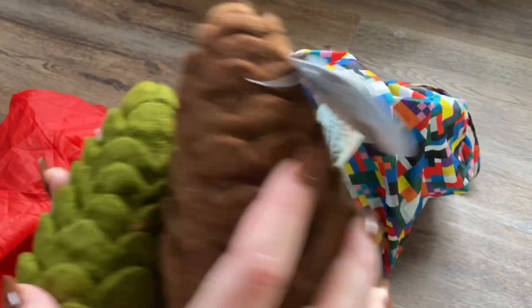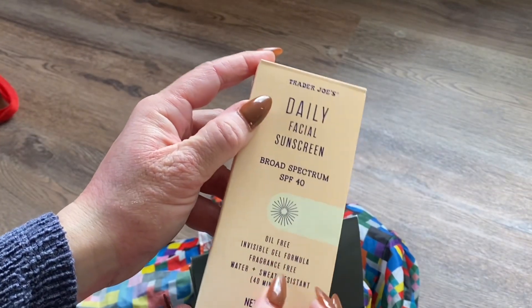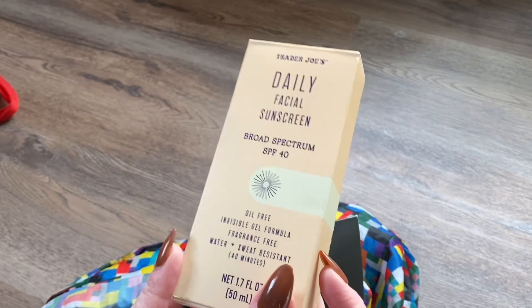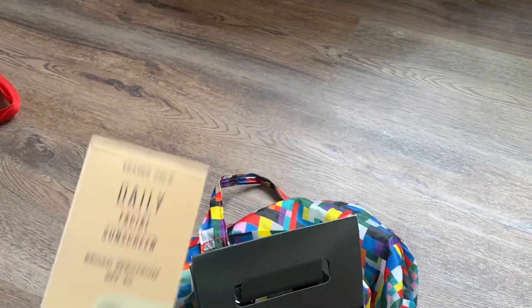I picked up a must-have: the daily facial sunscreen, the invisible one. This is really, really good — it reminds me a lot of the invisible sunscreen that elf just came out with, but this one is pretty cheap. It just comes in a plain tube. I use sunscreen every morning on my face, so that's a must-have.